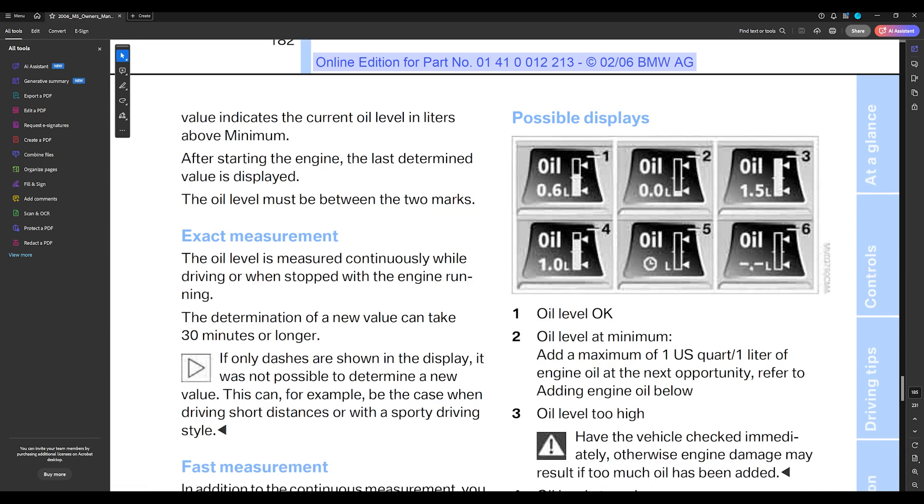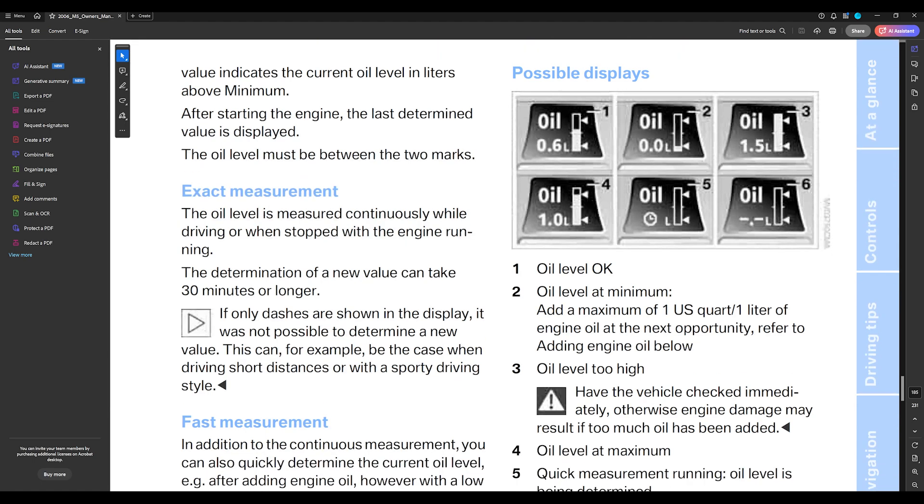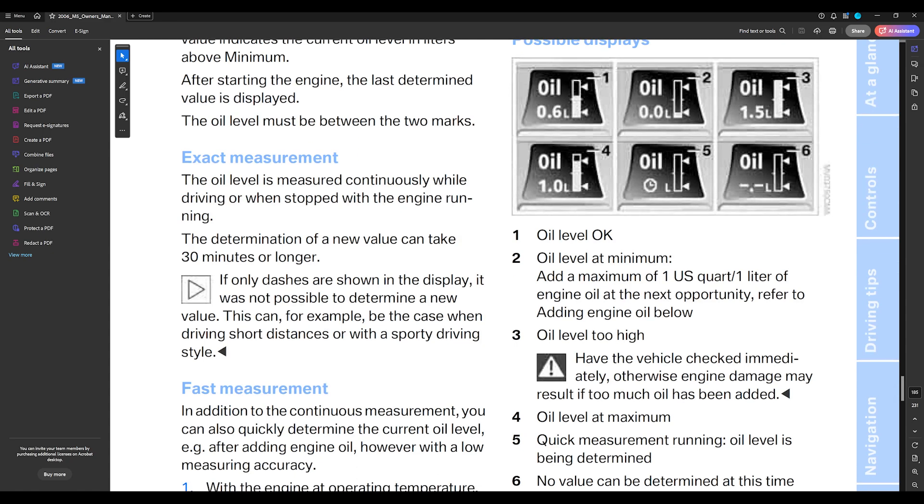It says the oil level is measured continuously while driving or when stopped with the engine running, and determining a new value can take 30 minutes or longer. You have to wait 30 minutes of driving for an accurate oil level reading. If it's too low you can damage the engine in those 30 minutes, and if it's too high that's also very bad. I had too much oil one time and it went into the cylinders, blocking the spark plugs and causing misfires.